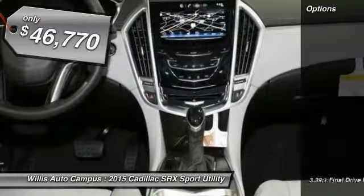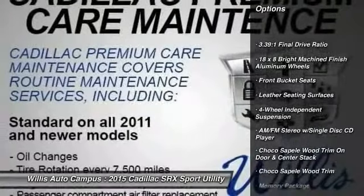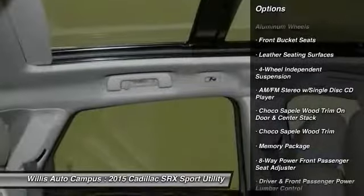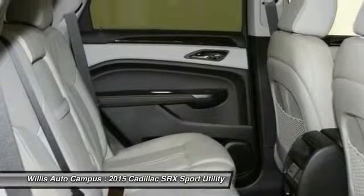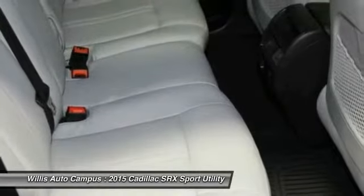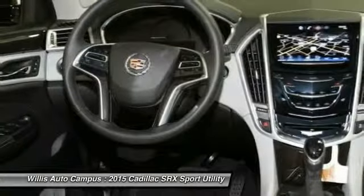Here are some of this vehicle's great options: traction control, power passenger seat, dual airbags, air conditioning, front power steering, auto-dimming rearview mirror, PPO, four-wheel disc brakes, four-wheel independent suspension, keyless entry, AM-FM stereo with CD player.